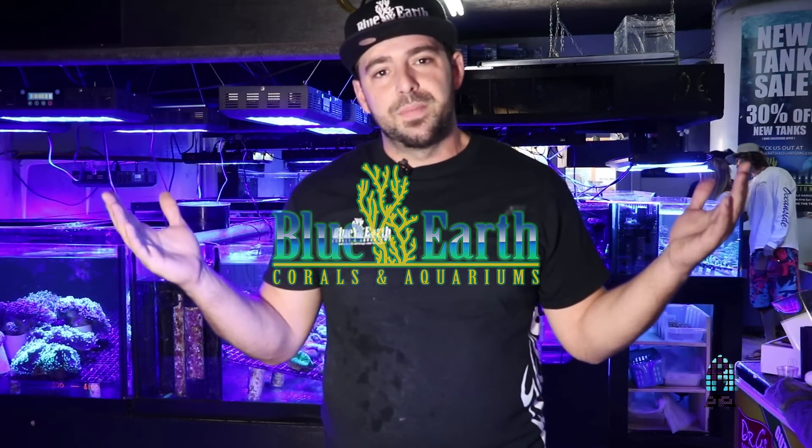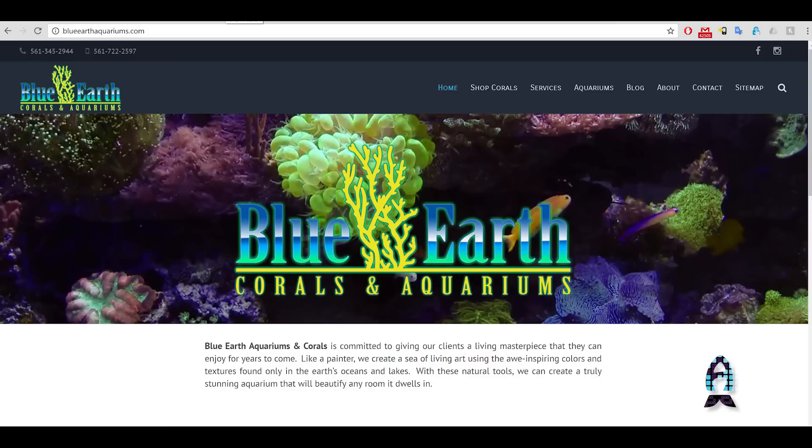Again, my name is Adam. I'm with Blue Earth Corals and Aquariums. If you have any questions, comments, or concerns, do not hesitate to find me on Facebook or reach out to us on our website. You can also check out our products and our employees at www.blueearthaquariums.com or blueearthcorals.com. Thank you guys, and we hope this video helped you out.